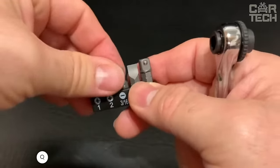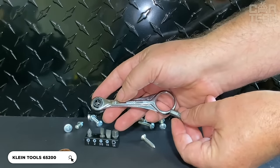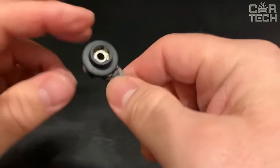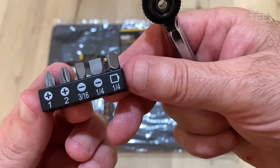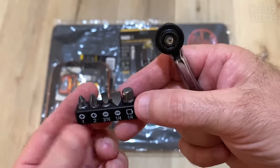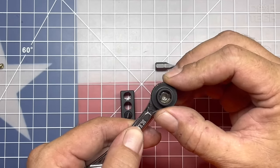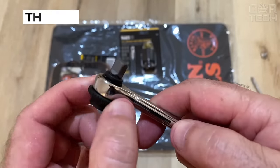Introducing the Klein Tools Ratchet Set, which is specially designed for working in tight spaces. With ¼-inch and 5/16-inch ratchet heads, you'll be able to get at various nuts and bolts. The quarter-inch adapter adds versatility by allowing you to use various attachments. Four Phillips bits extend the functionality of the set, ensuring you're ready for various jobs. The quarter-inch dual-sided head and bit adapter make it easy to switch between different types of bits depending on the task at hand.